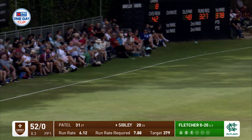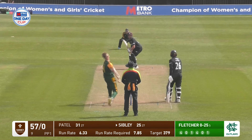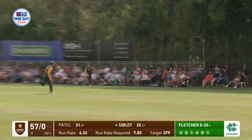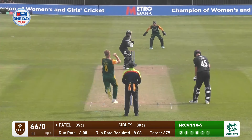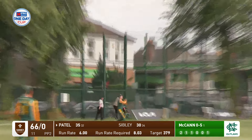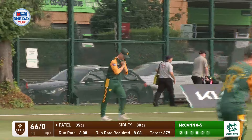Short and cut through. Simply uses his feet, doesn't quite get hold of it but does beat the man at short mid wicket. Patel gives himself a bit of room but finds a fielder at deep mid wicket.